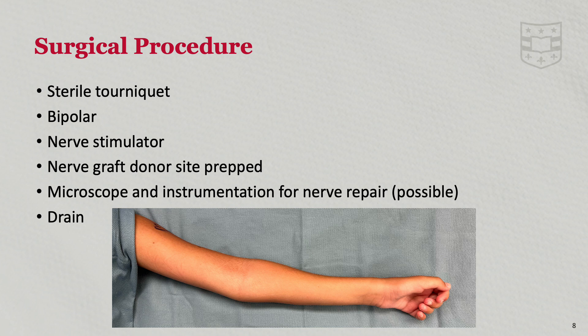This patient was determined to be a surgical candidate, and we proceeded with the flexor origin slide surgical procedure. This case is performed supine with a sterile upper extremity tourniquet. Bipolar electrocautery is used for hemostasis, and nerve graft donor site and instrumentation for nerve repair or neurolysis are required as well. In the following video, we will demonstrate the surgical technique for the flexor origin slide.